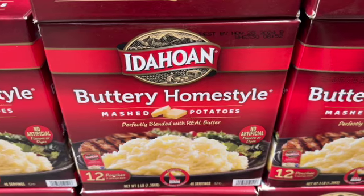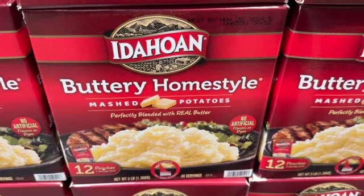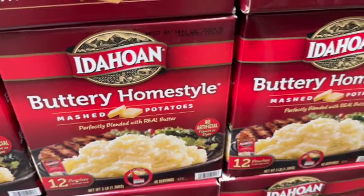12 pouches of Idahoan Buttery Homestyle Mashed Potatoes — perfectly blended with real butter. $12.69.